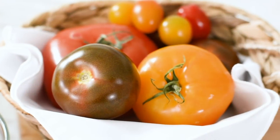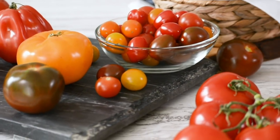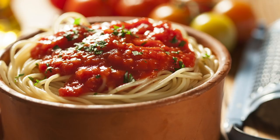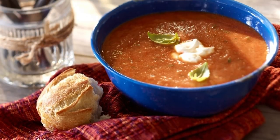Be sure to go to producemadesimple.ca for loads of great fresh tomato recipes. Some of the recipes you can try using fresh greenhouse tomatoes are: Spiced Up Ontario Greenhouse Vegetable Pasta, shakshuka, fresh marinara sauce, basic tomato salsa, and fresh Ontario greenhouse tomato basil soup.